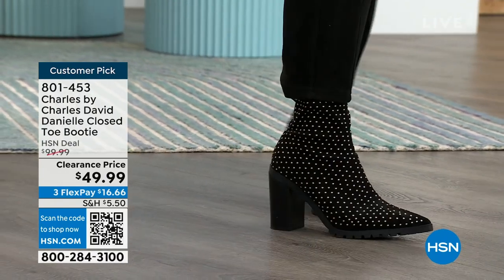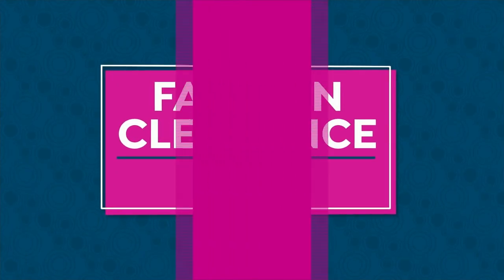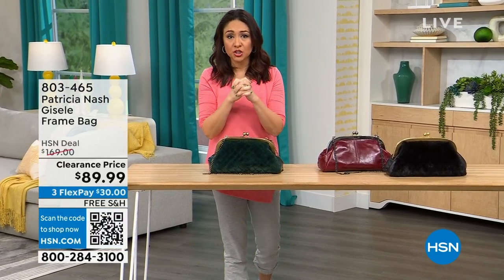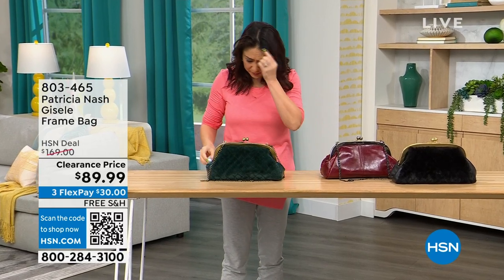At the top of this eight o'clock hour, we are going to have several Patricia Nash bags on deep clearance. I want to make sure that you see the one that catches your eye, put it in your cart, and make sure that you secure it.